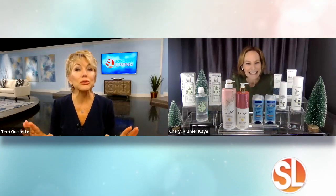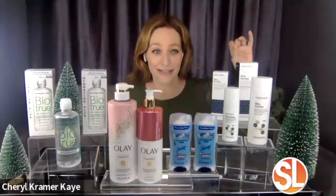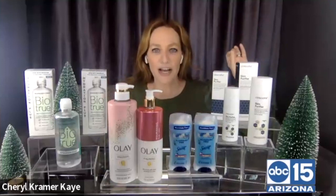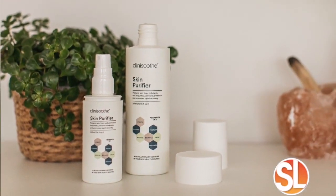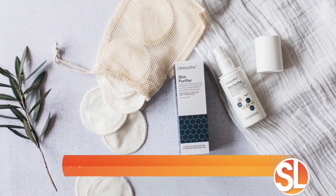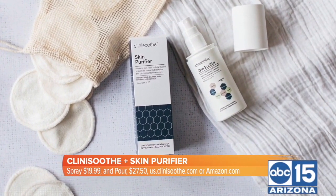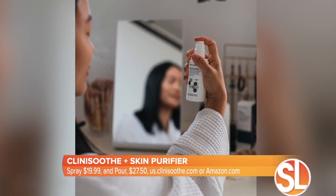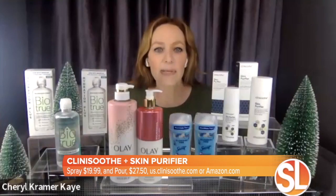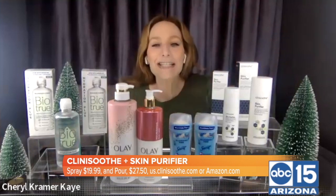Now you can spray your way to healthier skin. Clinisothe Plus Skin Purifier is the next big thing in skincare. It's a facial spray — also available in a toner version — and it uses an ingredient called high-purity hypochlorous, which purifies your skin without alcohol. It has no harsh ingredients; it's actually soothing. It improves your skin's microbiome to keep irritants out, protects from pollutants, prevents and resolves breakouts, and soothes eczema, rosacea, and psoriasis. This is going to be like the Windex from My Big Fat Greek Wedding — but it's actually going to work. Find it at clinisothe.com.